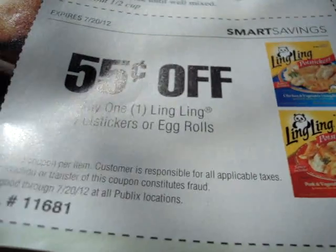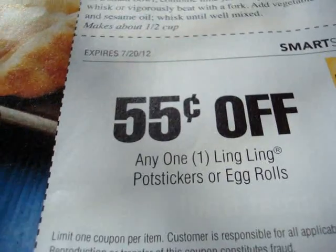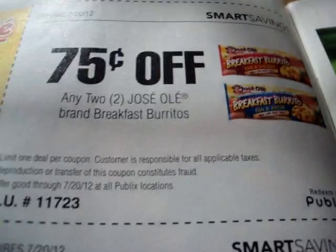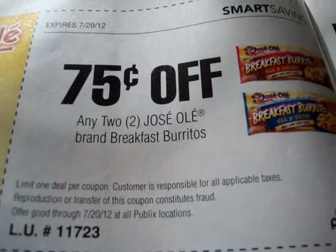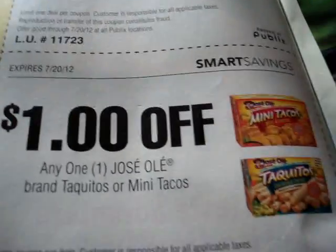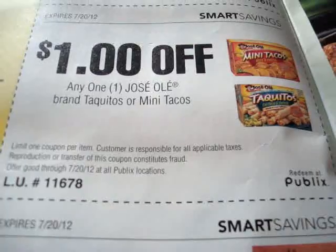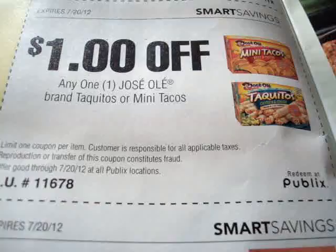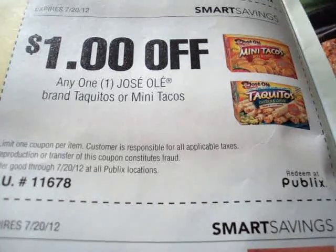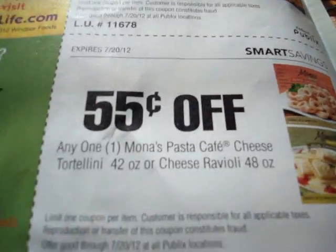Save $0.55 on one Taipei Single Serve Entree — store coupon. Next: save $0.55 on any one Ling Ling Pot Stickers or Egg Rolls — store coupon. Next: save $0.75 on two Jose Ole brand Breakfast Burritos. Then we have another store coupon: save $1 off any one Jose Ole brand Taquitos or Mini Tacos — store coupon. Again, store coupons can be combined with a manufacturer coupon.